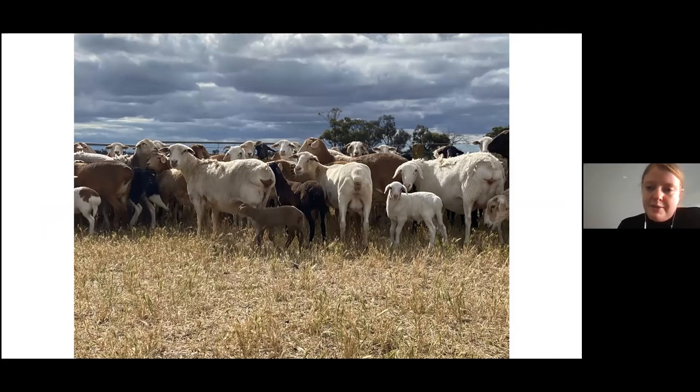The other ones need to be shorn at least once a year. In springtime they have lambs and you can see some of the little lambs here.